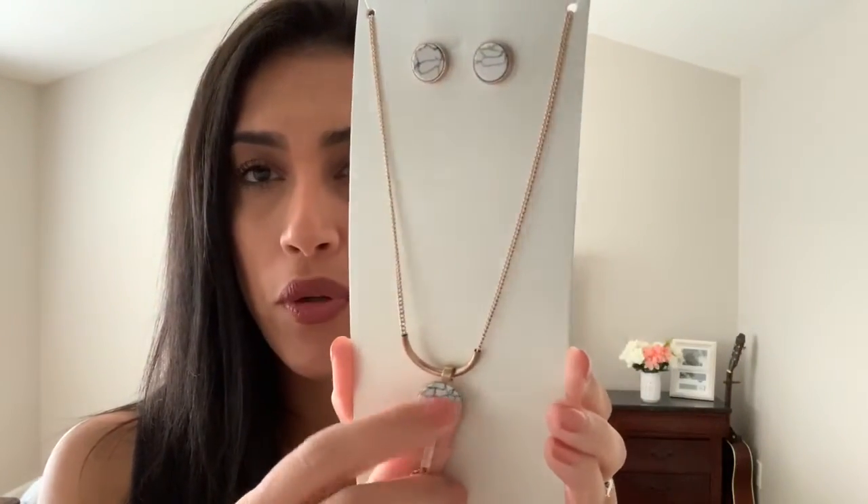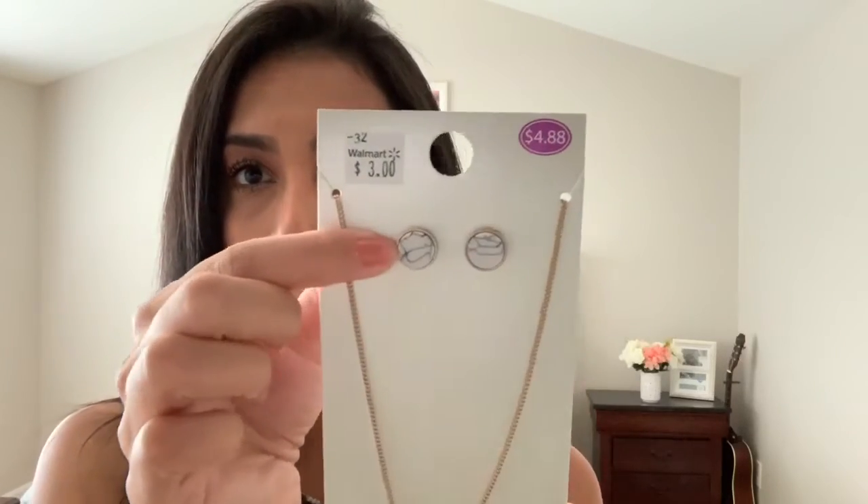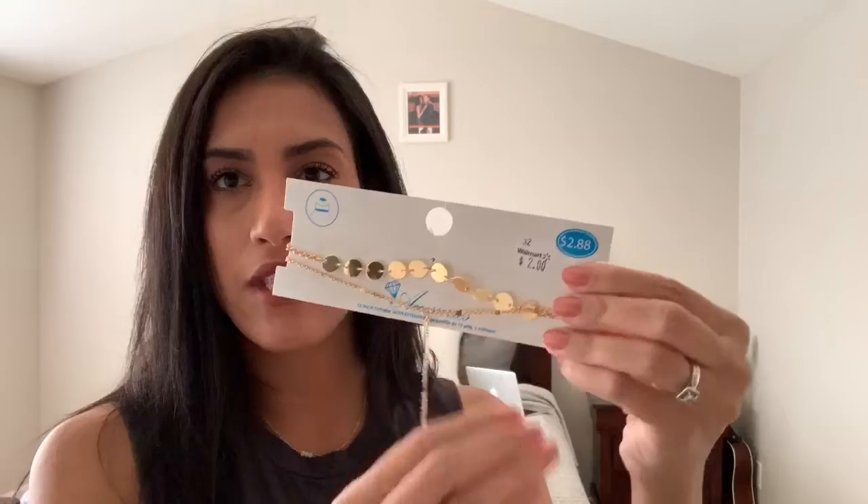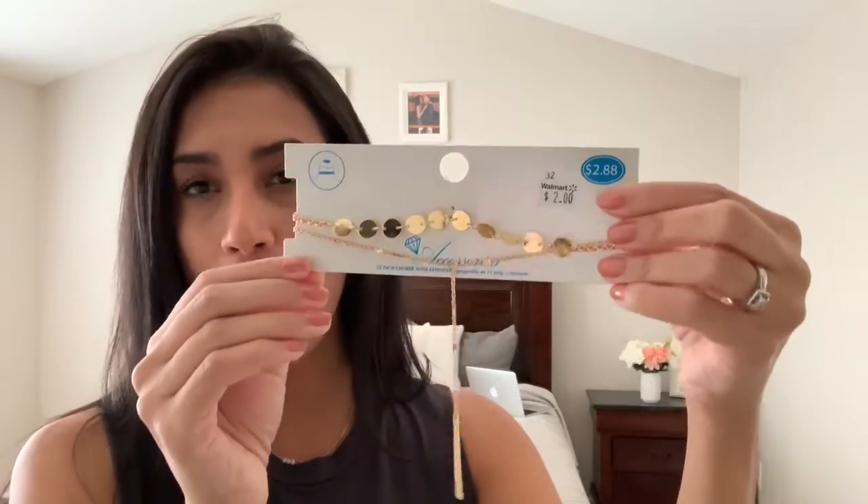This next necklace came in a set — it includes matching earrings and was on clearance for three dollars from the Accessories brand. It's gold with a marble look. The last necklace is a choker set from the Accessories brand, on clearance for only two dollars, and I love that it came with two so I can wear them together or separately.